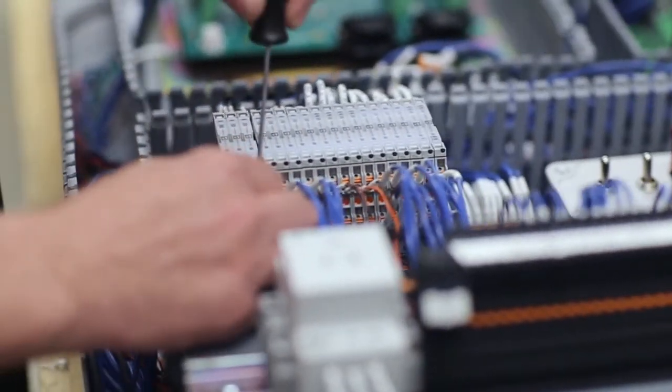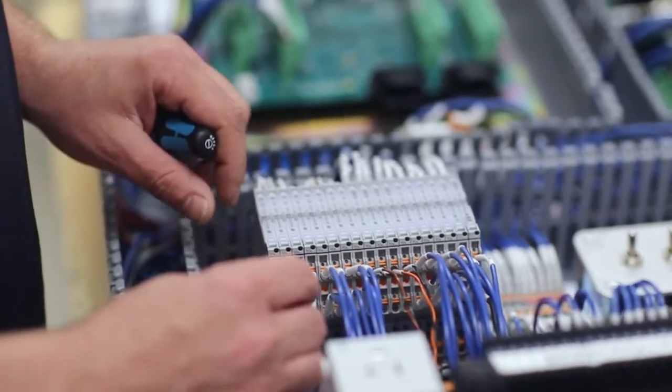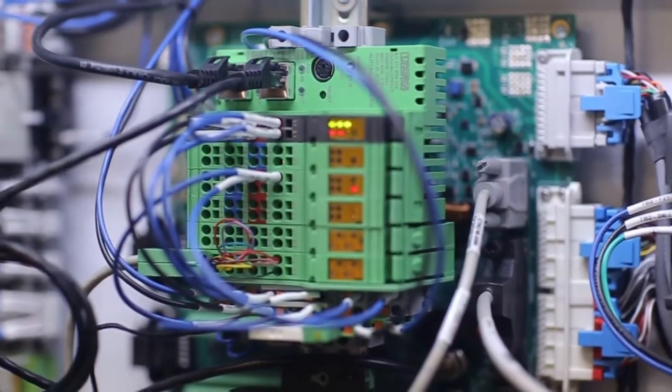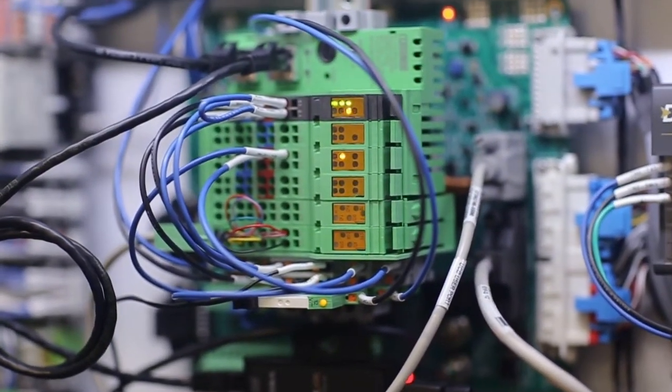The versatility of Phoenix Contact's Mini MCR signal conditioner makes it very easy for Efinity to meet their customers' needs. Basically, the input wiring is all standardized for RTD, thermocouple, or analog or voltage input. We are able to use Mini MCRs that are programmable with a standard 4 to 20 milliamp output, which allows us to use standard I/O modules that are 4 to 20 milliamp on our I/O module.